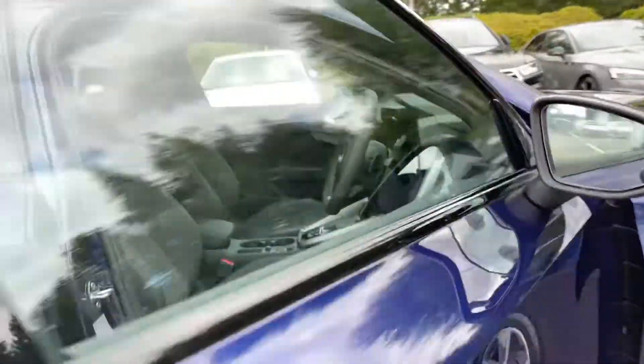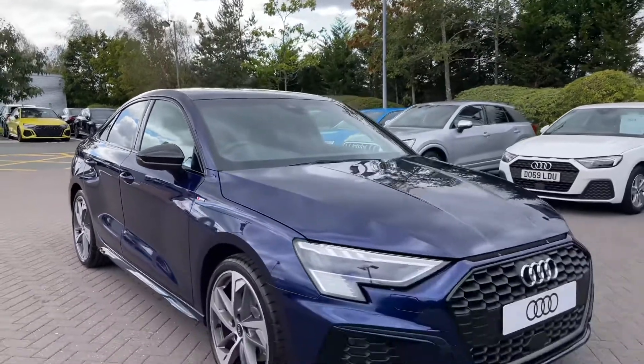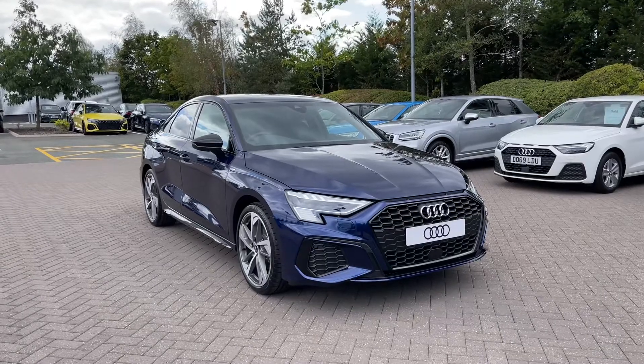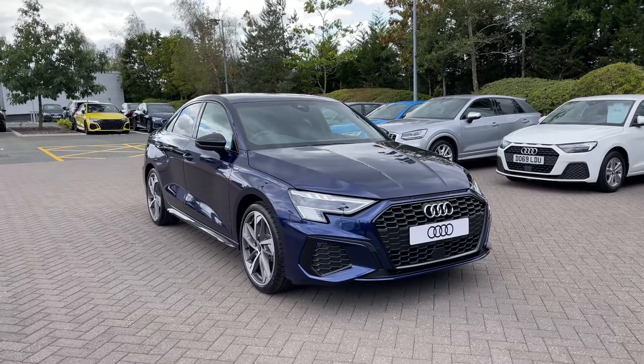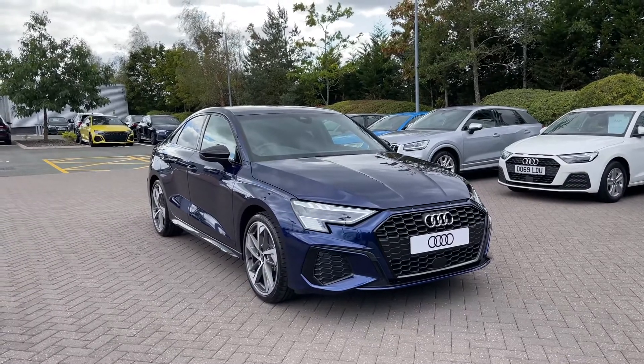Thank you for coming on a 360 tour of this brand new Audi A3 Edition 1. Remember, if you would like any more information on this vehicle, then please do give our team a call. And if you stick around in this video, we are going to go on a more in-depth tutorial around the vehicle's interior, to highlight some of its interior and tech features.